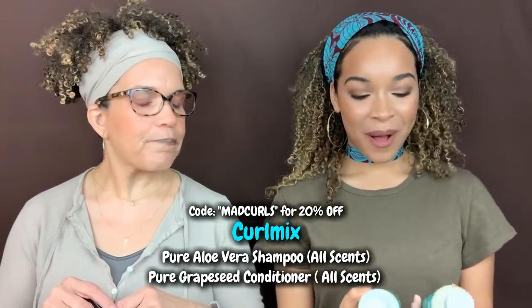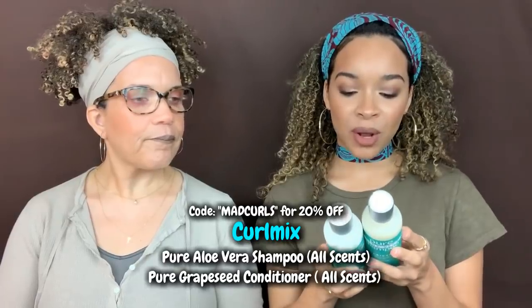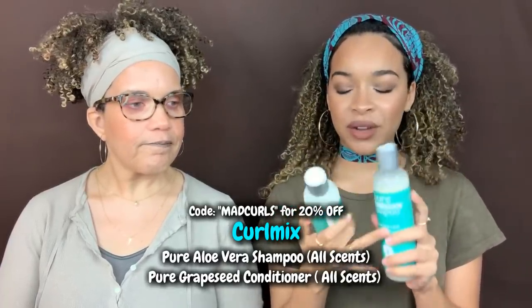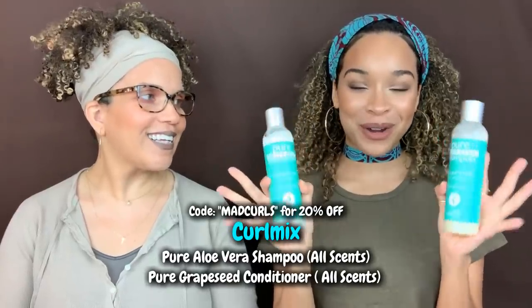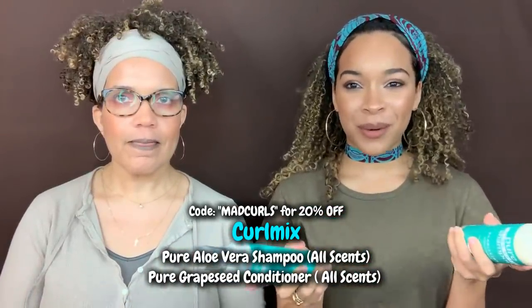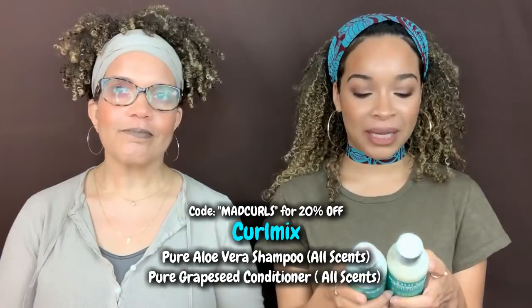Starting with CurlMix, since we just did a video on it. CurlMix has a pure aloe vera shampoo and a pure grapeseed conditioner. Neither of these have coconut oil, though they do have some derivatives. The shampoo is really clarifying and the conditioner has a lot of slip. They come in different fragrances on their website. None of the CurlMix products have actual Cocos Nucifera, which is maybe why it does so well on our channel, since a lot of our subscribers don't care for coconut.